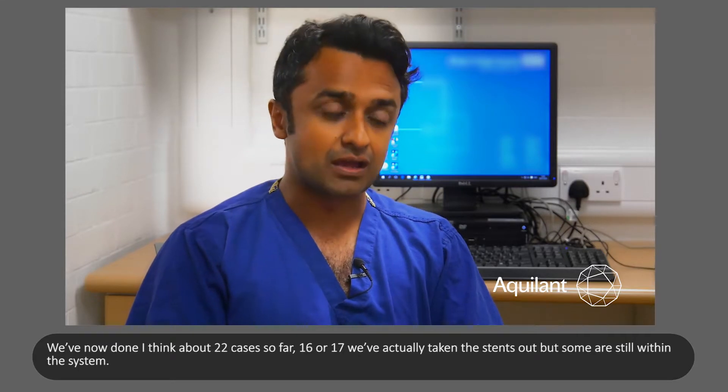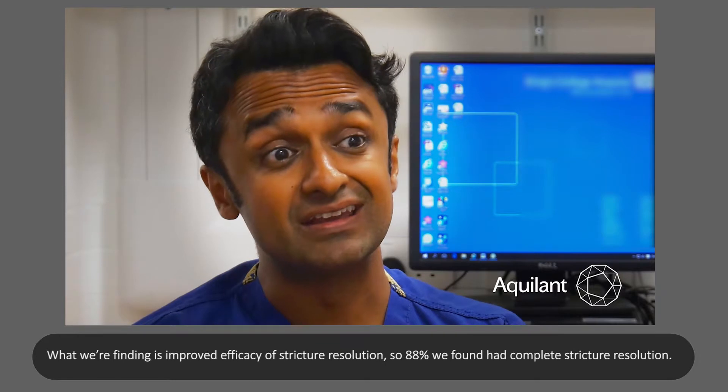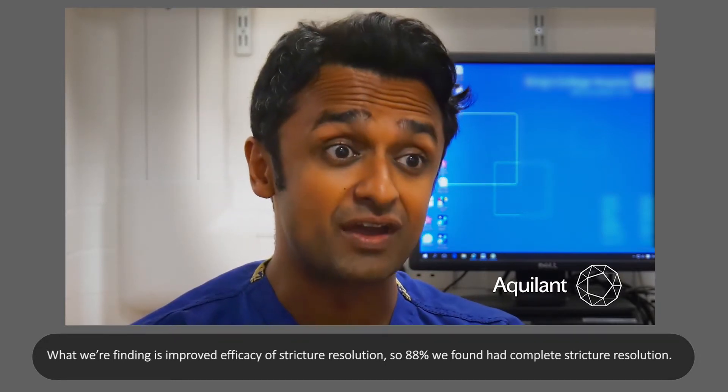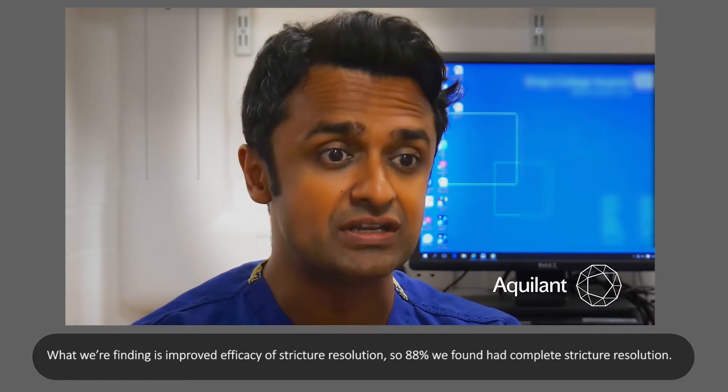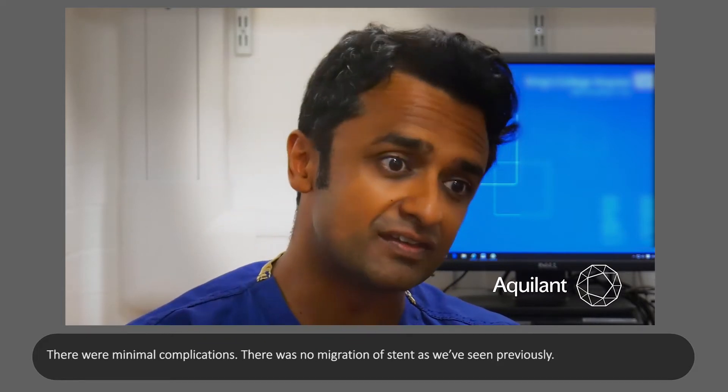16 or 17 we've actually taken the stents out, but some are still within the system. What we're finding is improved efficacy of stricture resolution — 88% had complete stricture resolution. There were minimal complications and no migration of stent, as we've seen previously with other stents.